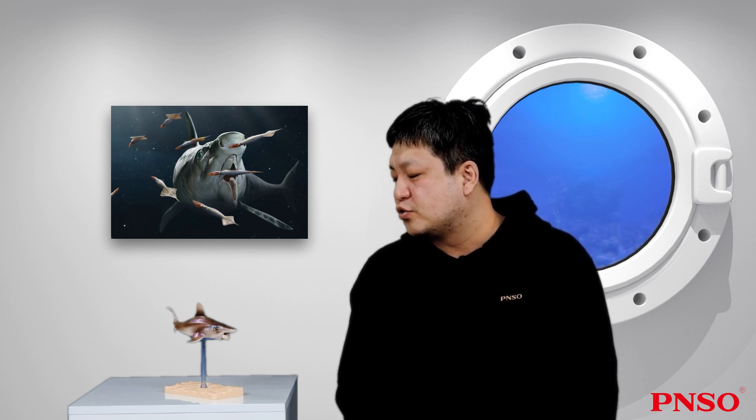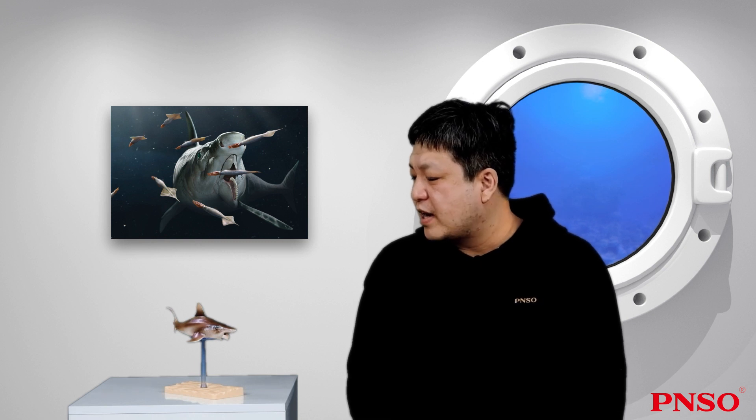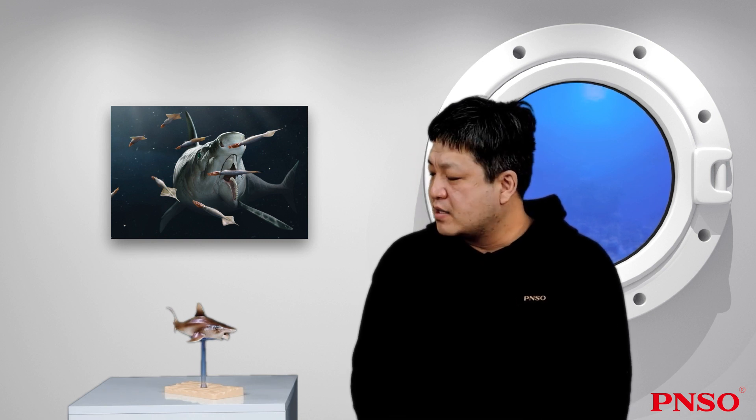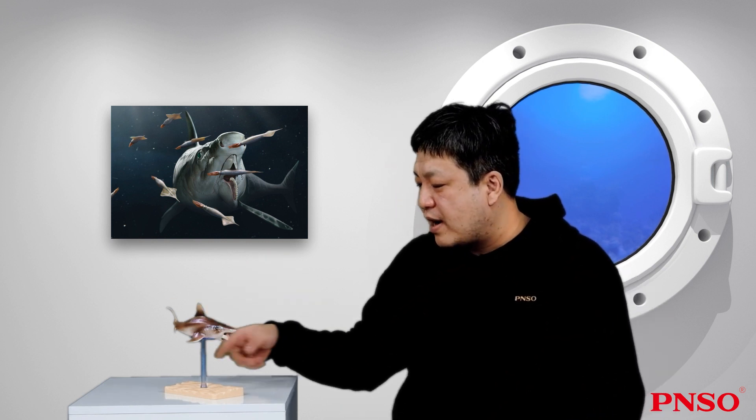But some of the shark's closest relatives, such as Helicoprion, had developed with a pretty large body size. The relatively large Helicoprion could exceed 10 meters in length and was a giant predator.